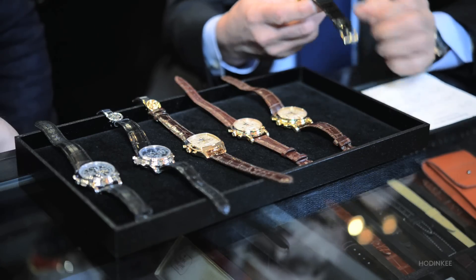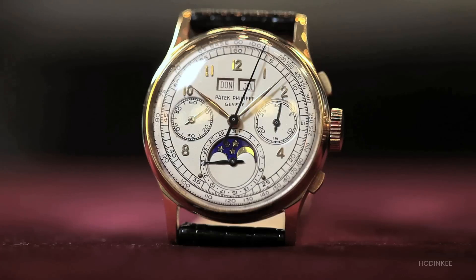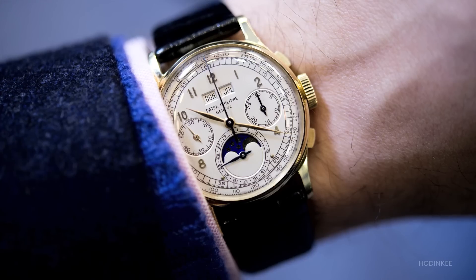Could you talk us through what was the very first perpetual calendar chronograph? The very first was the 1518 — this reference here, which Mr. Stern said was at the time a horological breakthrough. To get such a movement together with a chronograph in the early 1940s was remarkable.